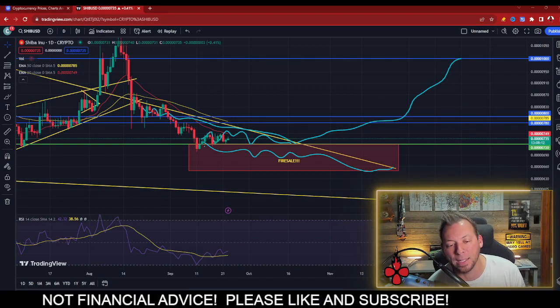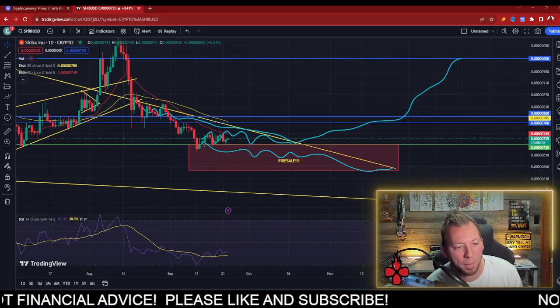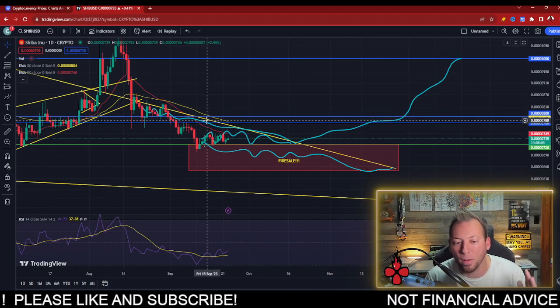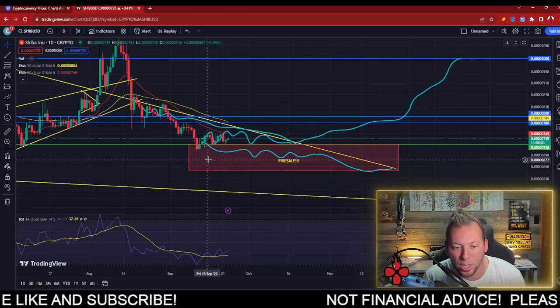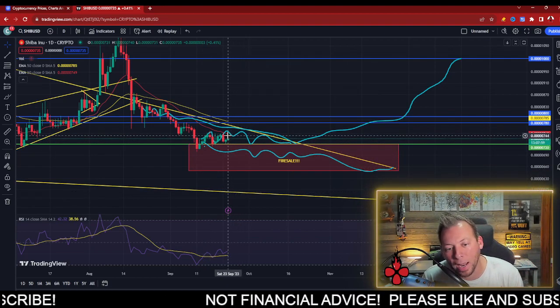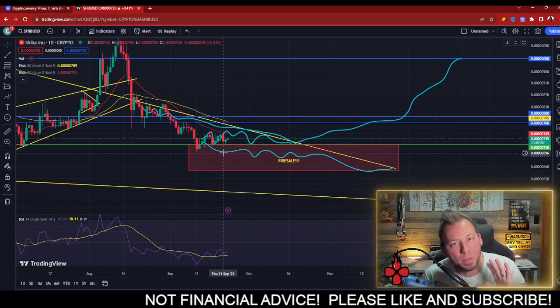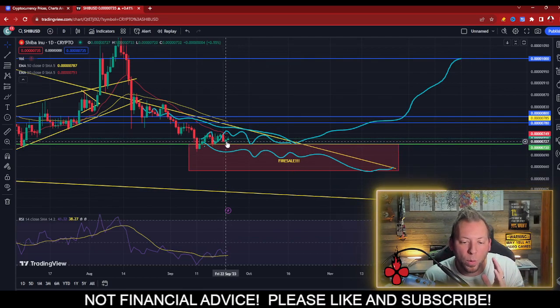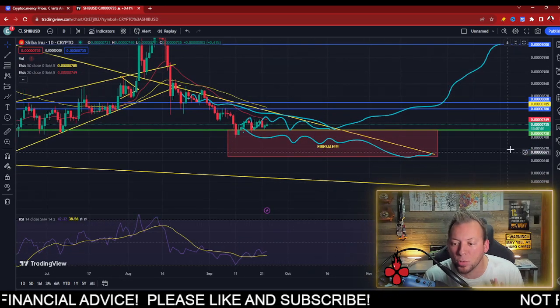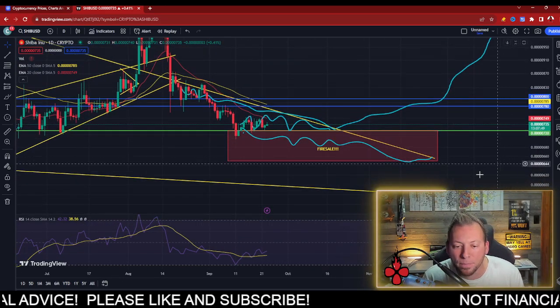These top trend lines have played out for a very long period of time. I'm talking about the 50-day moving average and the descending top of this falling wedge that we've had since the height of the bull market cycle. We're not anywhere near that right now, but we knew we were going to come down and test some of these levels. The SHIB charts are playing out exactly as we expected.